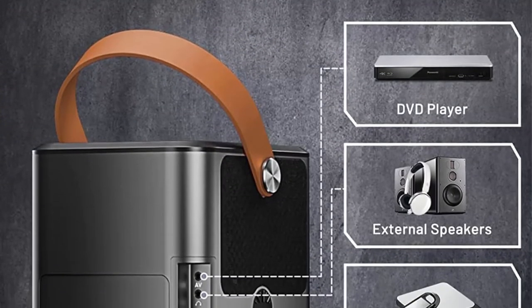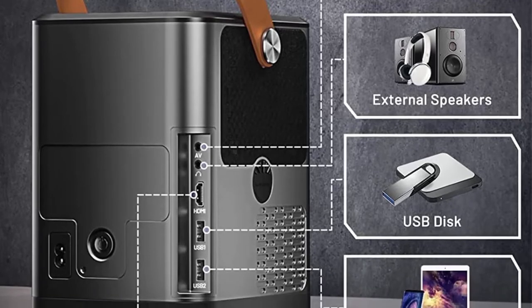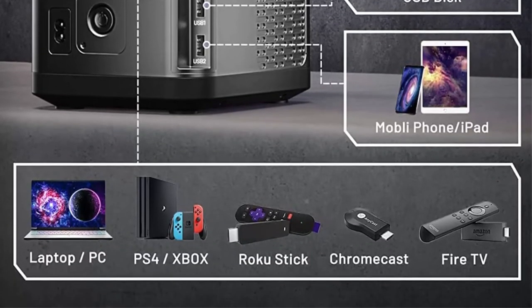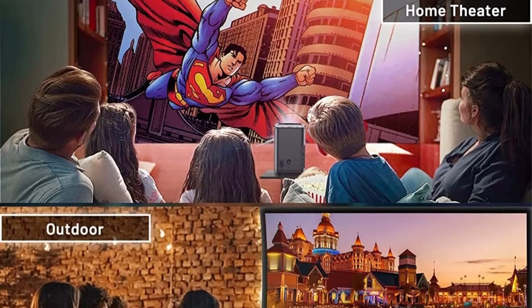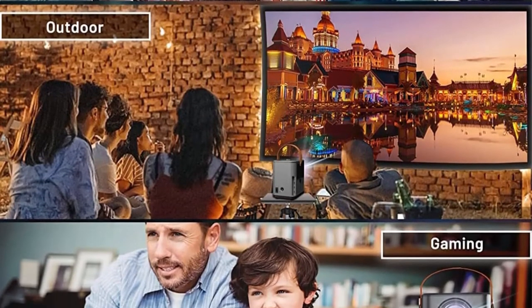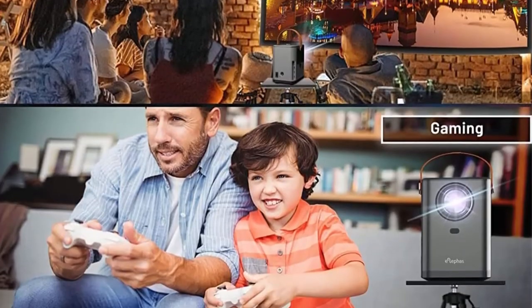With Bluetooth 5.1 connection, the video projector can wirelessly connect to Bluetooth devices such as Bluetooth earphones. The built-in surround speakers let you enjoy Hi-Fi stereo. Home projector and Bluetooth speaker modes can be switched at any time. Adopting the latest cooling system, the Bluetooth projector improves fan design to reduce noise, creating a quieter environment.